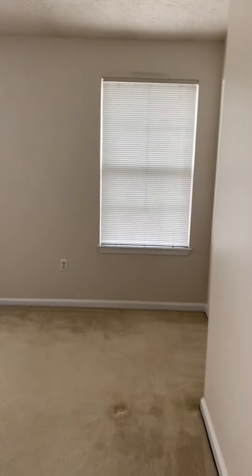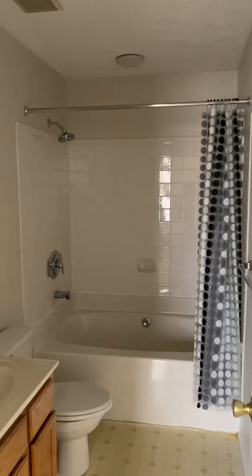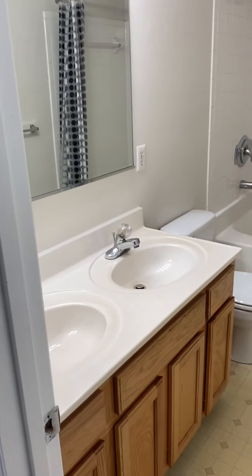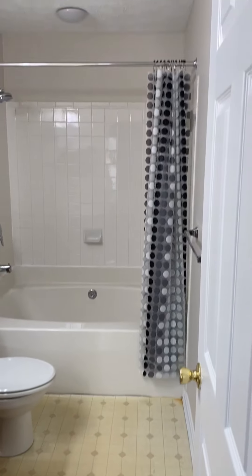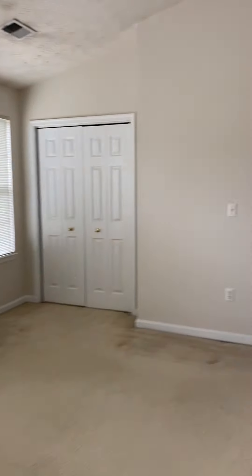This is the master bedroom. The walk-in closet is just past it, plus an additional closet, and an en suite. Double vanity. Good size room — you could definitely get a king in here.